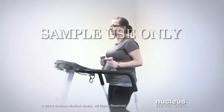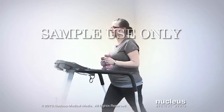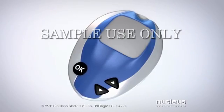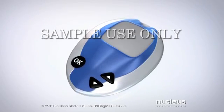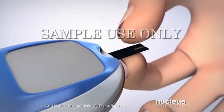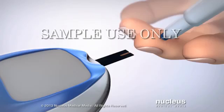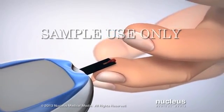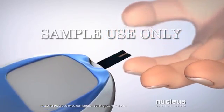Physical activity and exercise can also help you keep your blood glucose level within your normal target range. Your doctor may ask you to regularly check your blood glucose level with a glucose meter. To check your blood glucose level, you will insert a test strip into your glucose meter, then stick your finger and place a drop of blood onto the test strip. The glucose meter will measure and display your blood glucose level.